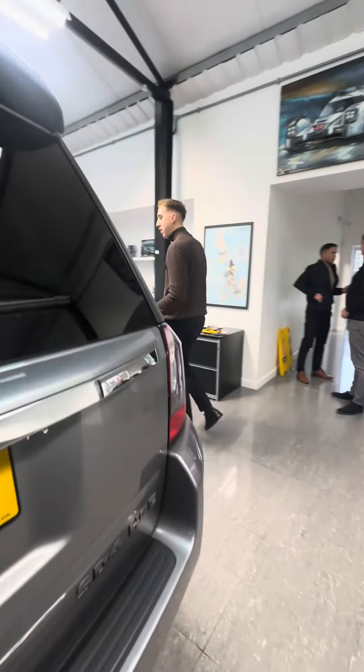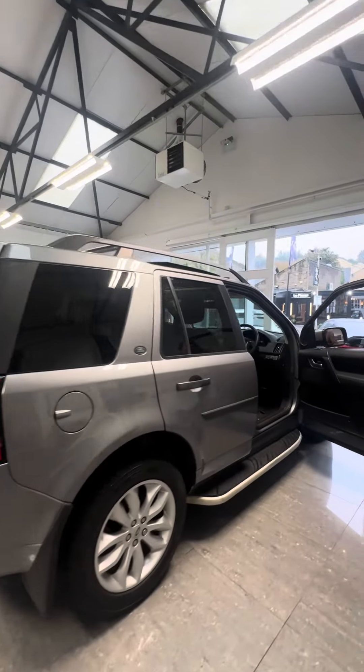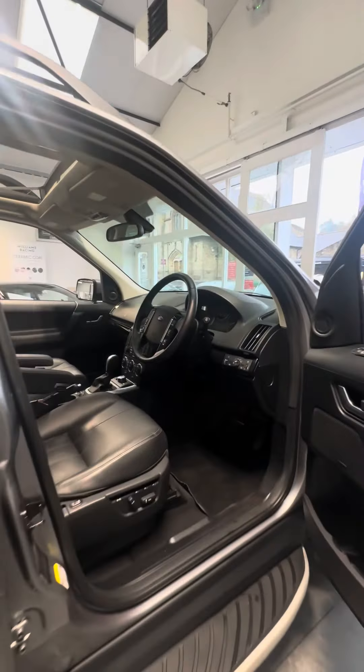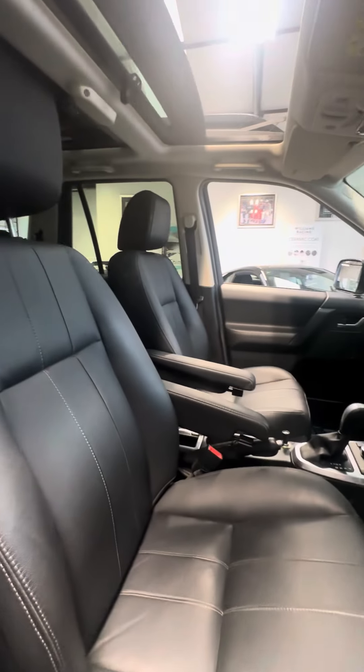It's got the factory fitted tow bar, side steps, and the colour is amazing. The spec inside features full leathers, three-function electric heated memory seats for both driver and passenger — how fantastic is this car. It's also got the Alpine sound system.